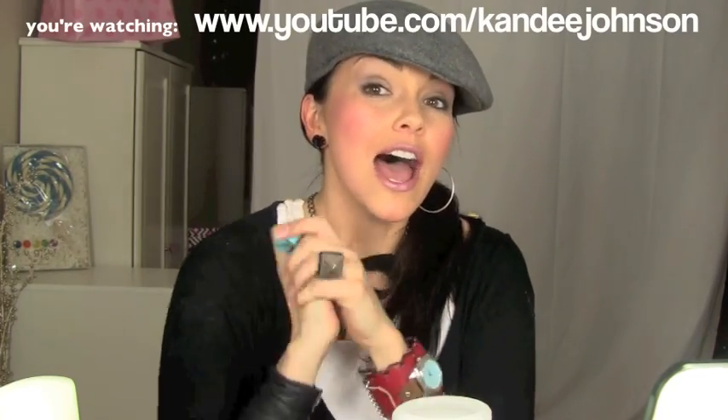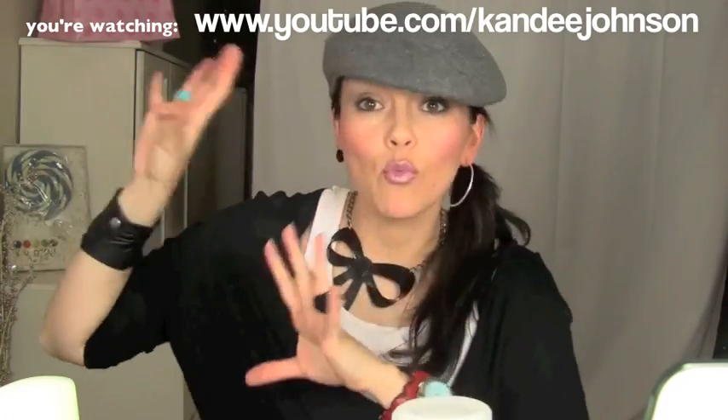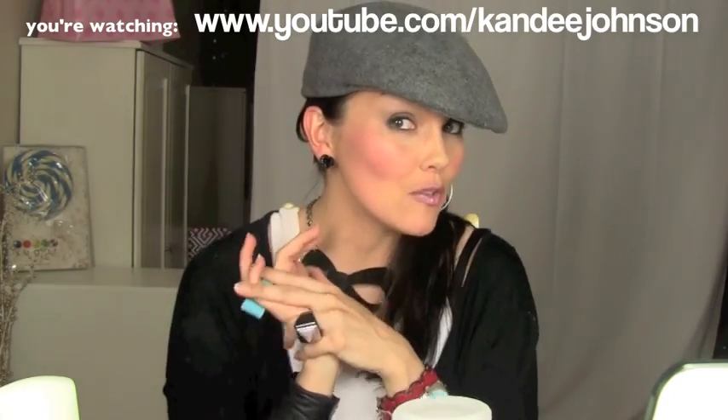Hi guys, it's Kandi and I'm here with a really fun video. I'm going to show you some beauty bargainista tips on how you can save money and get an awesome bargain and get the same effect as high-priced, more expensive lines and things that are coming up for spring and summer, and how to save money and be beautiful all at the same time.